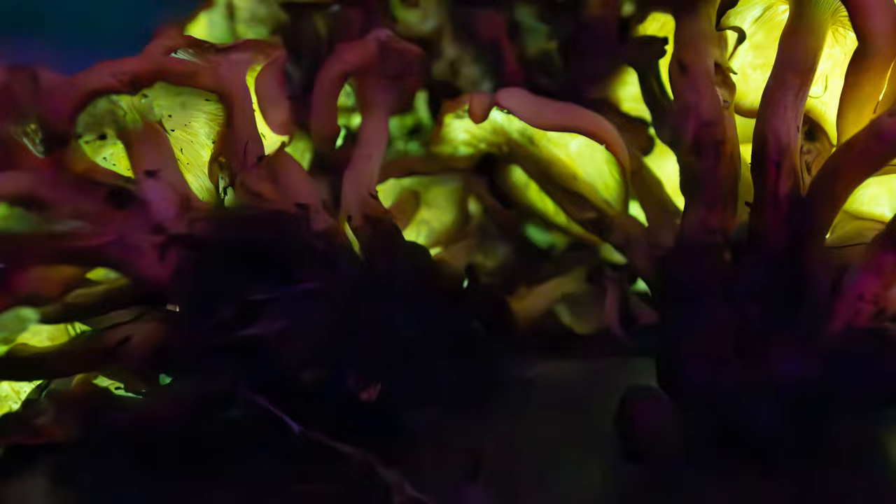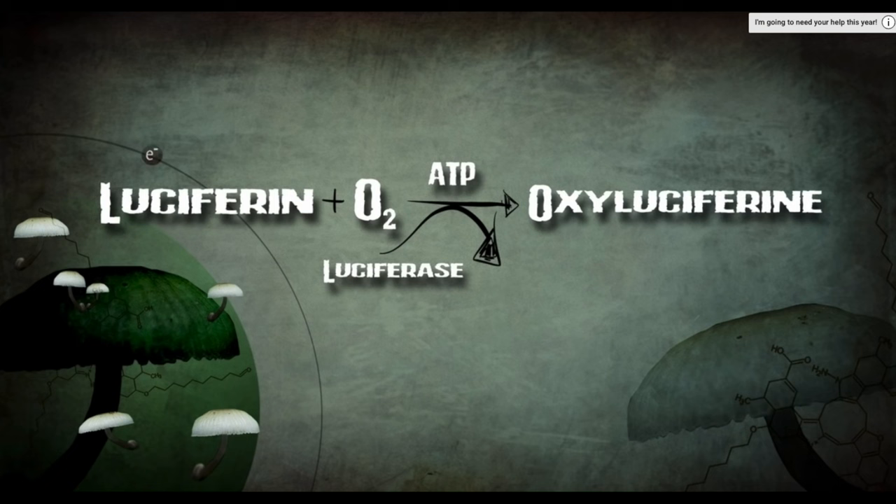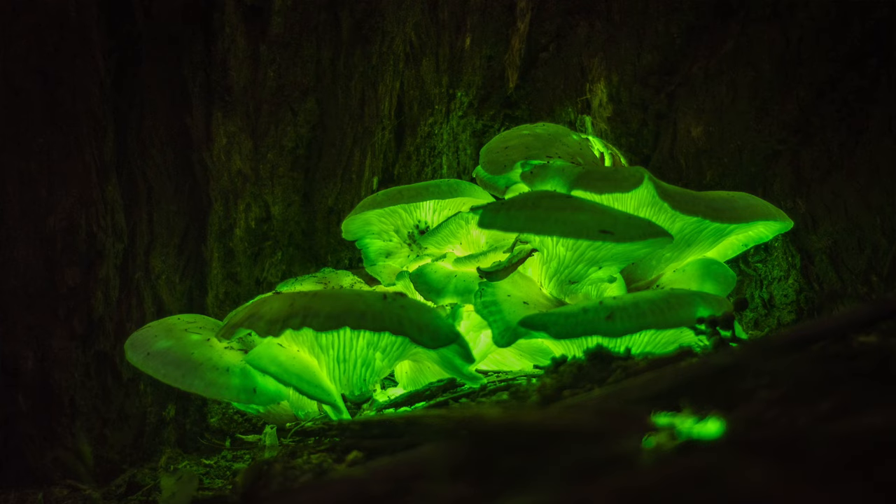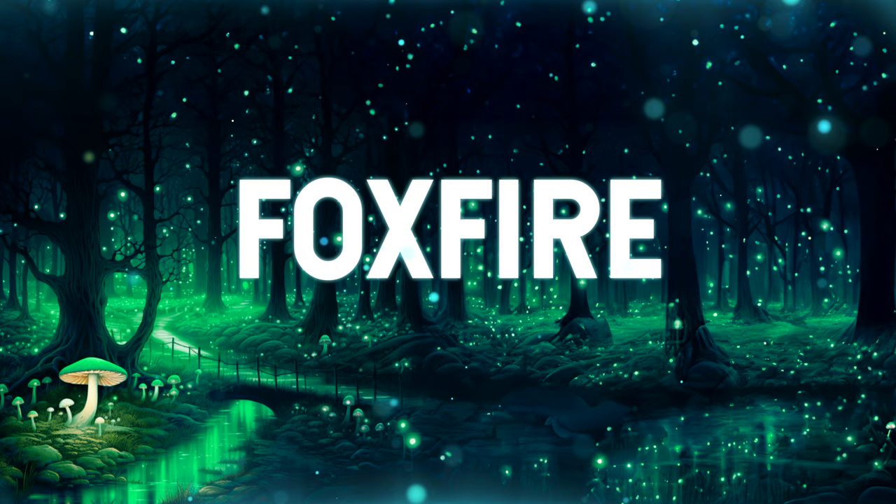Now let's dive into the chemistry of what's happening inside. It's a reaction between luciferin and oxygen that requires energy and the enzyme luciferase. This excites an electron in the molecule, and when that electron releases its energy and drops back to its normal state, that energy is released as light — one of the most efficient ways we know of creating light. A light bulb emits both heat and light, so a lot of energy goes into heat — that's why bulbs get hot. A mushroom like this produces cool light. It is the foxfire that Aristotle wrote about so long ago.